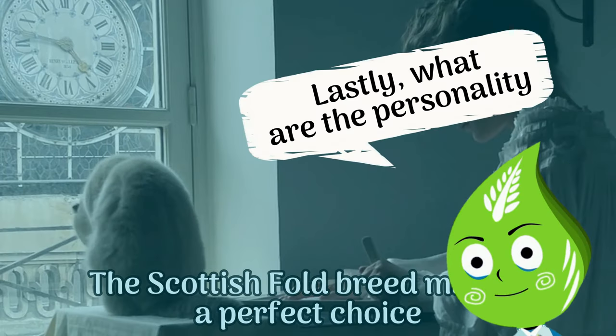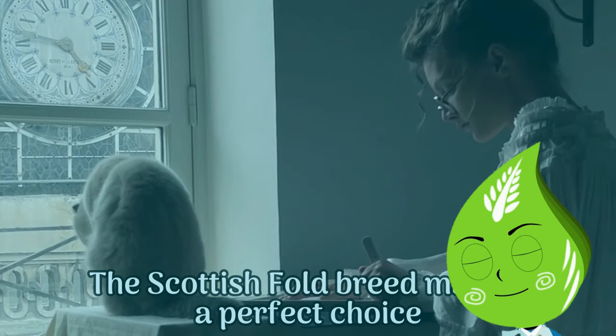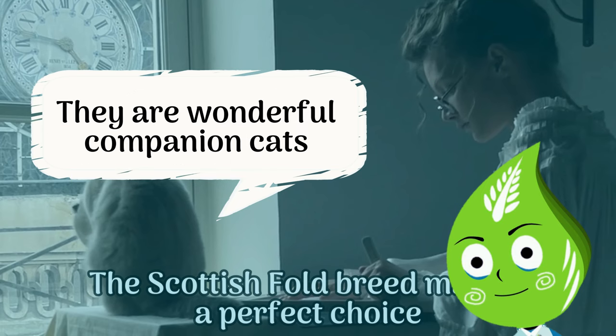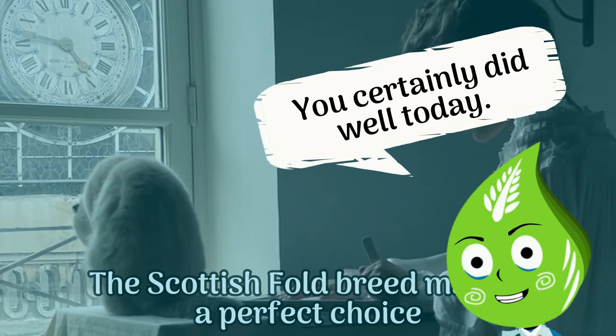Lastly, what are the personality traits of Scottish Fold cats? Undeniably, Scottish Folds are known for their gentle and laid-back disposition. They are wonderful companion cats, friendly towards both humans and other animals. Good thinking — you certainly did well today!